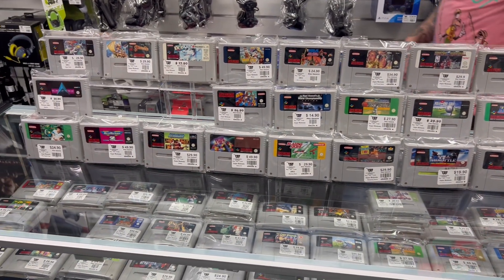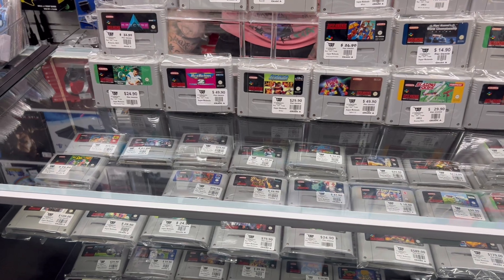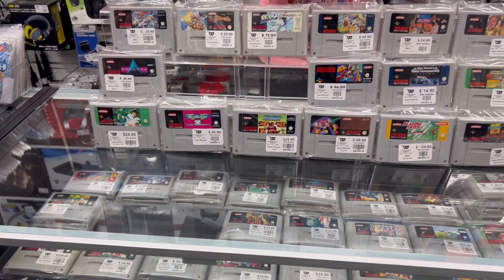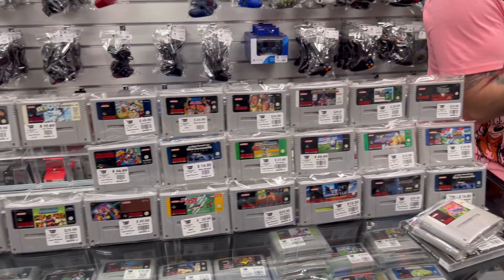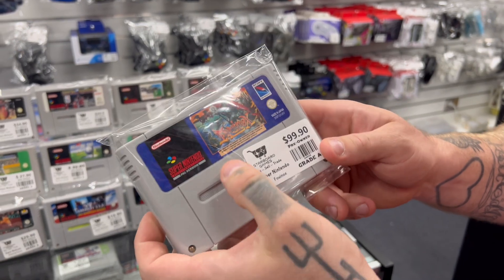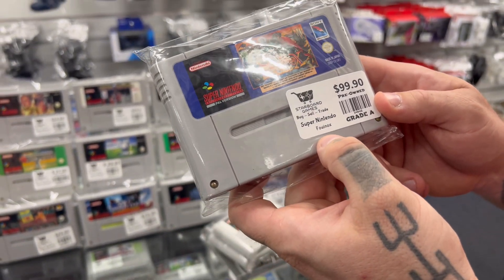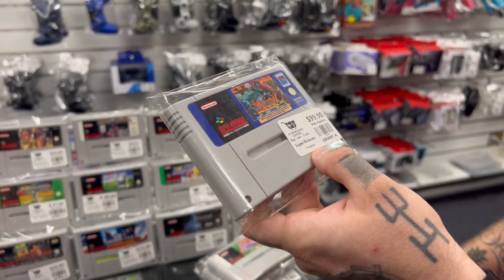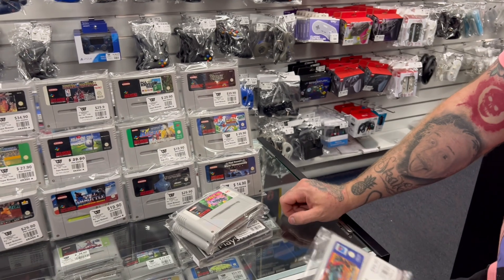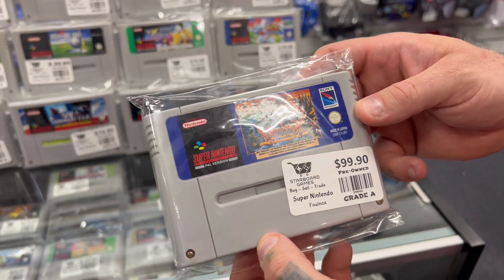And because I've got some extra cash, I'm looking at one over here — again I don't know anything about it but I don't have it. Let's see if I can butcher the name of this one. I think it's supposed to say Equinox — I don't know, Fownox, Fournox, Huey Nox — I don't know how to say it. But it's a UK PAL so I can still play it. It's $100.